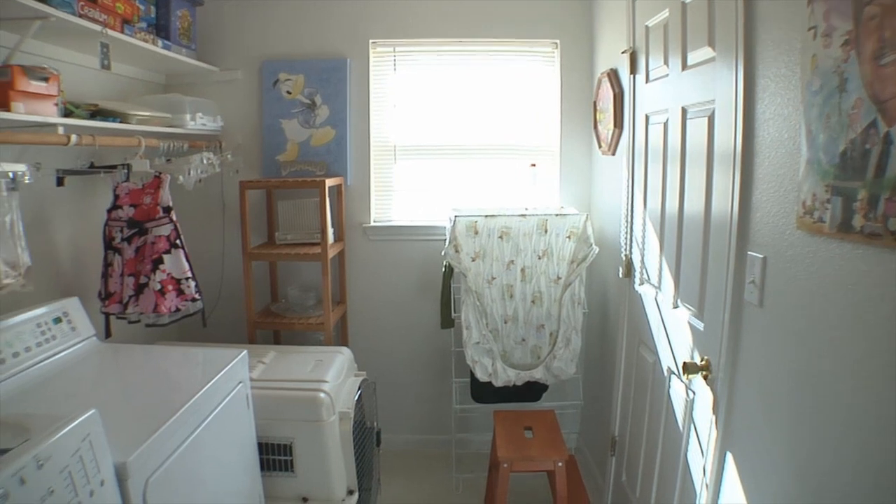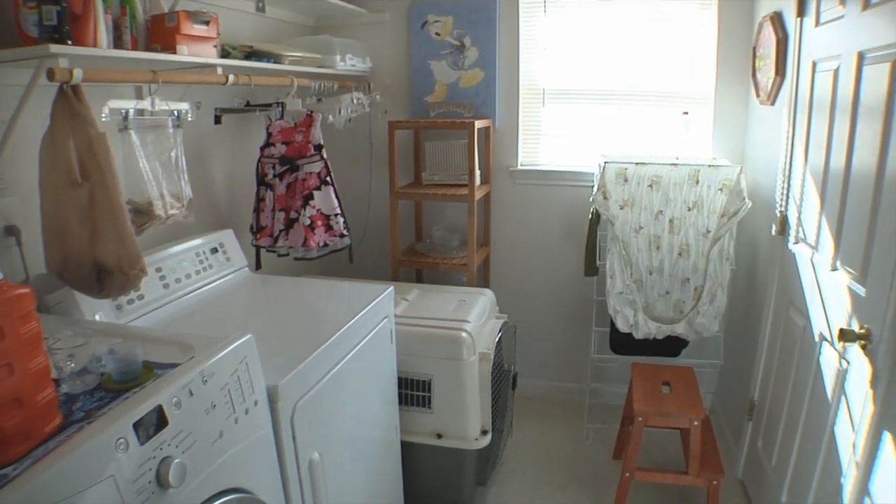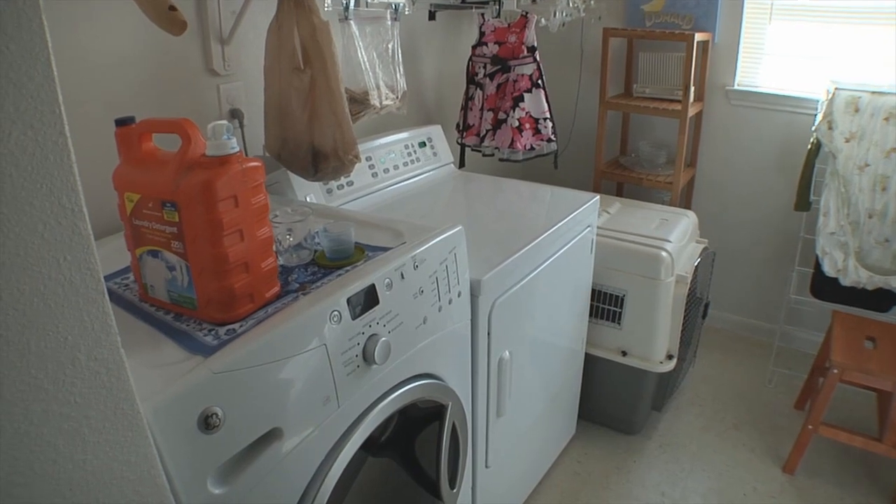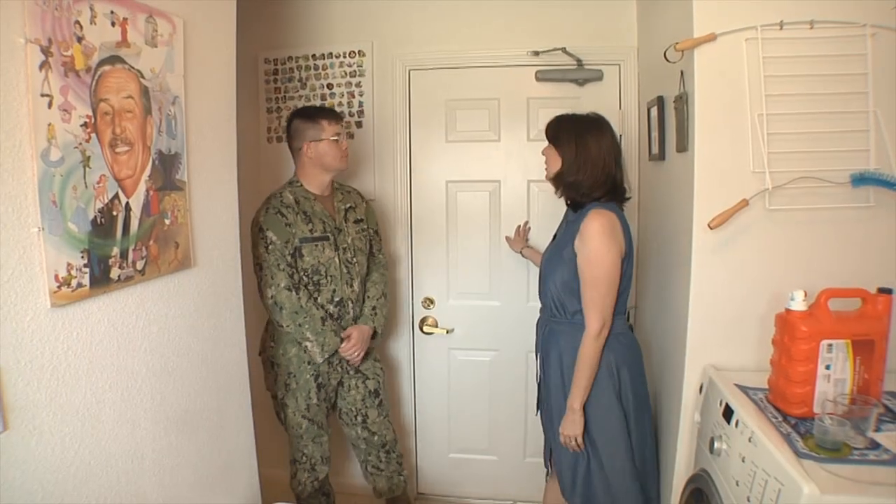This is our utility room. Very sizable for utility rooms. Shelving storage, nice sizable closet in here. That's a room for not only the washing machines, but also the dog's kennel and access into the garage. I just love this utility room with the window for the natural light.